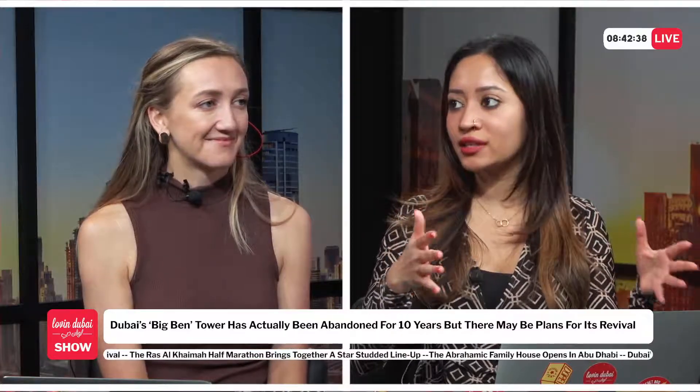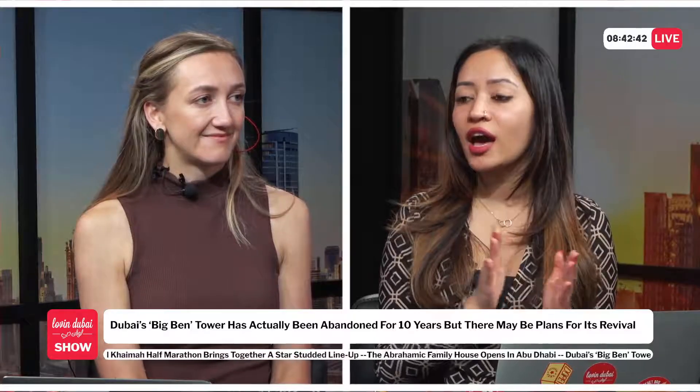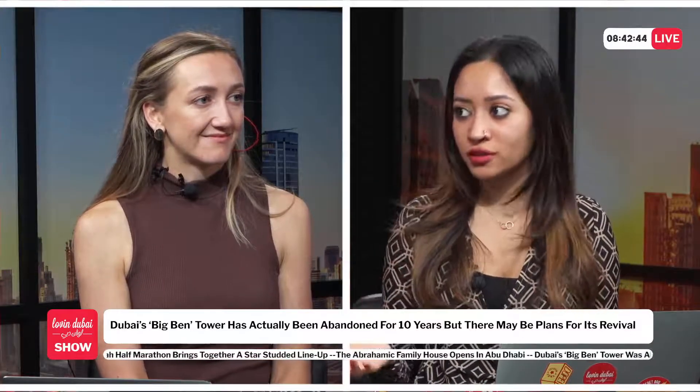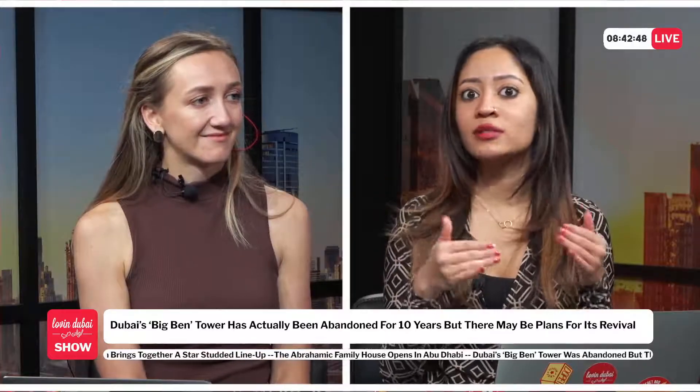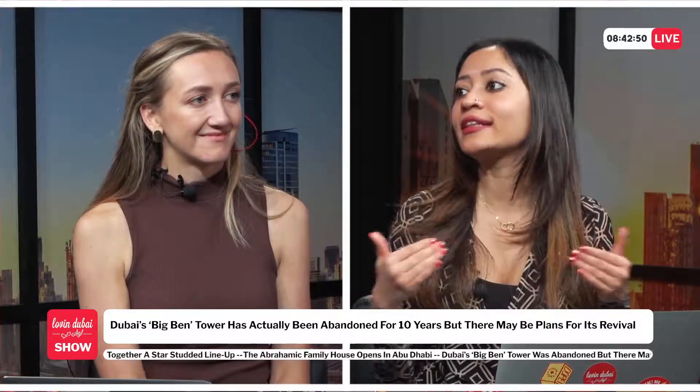When I used to live on Sheikh Zayed Road, I walked past this building a couple of times and always noticed it was shut. I assumed it was because of COVID, since I was only in that area during that time, but now it's clear that it's been abandoned for 10 years. It's just so interesting that no one has really tried to go inside.